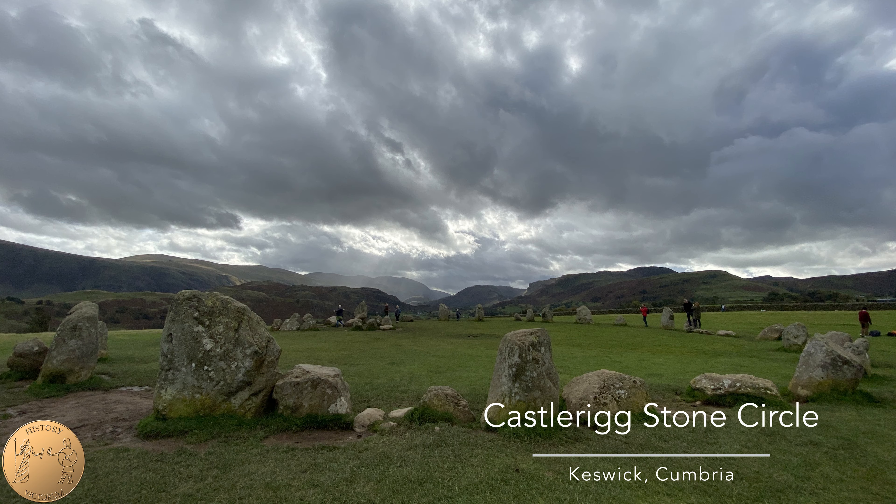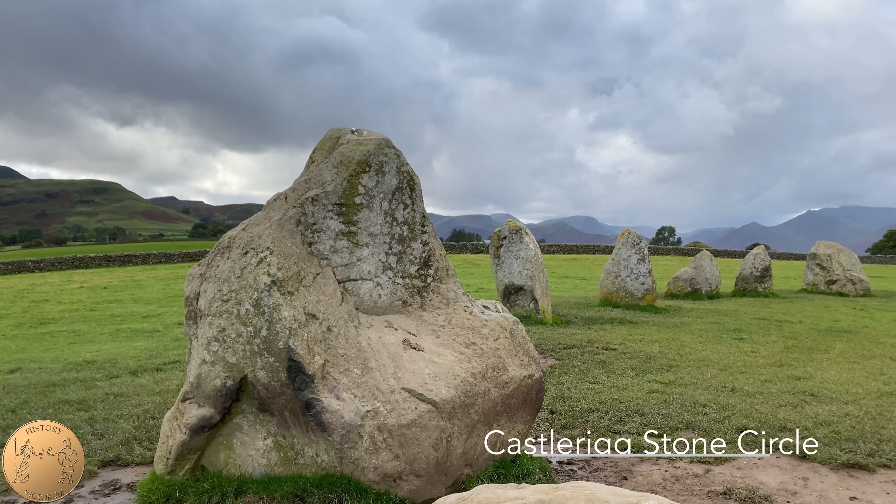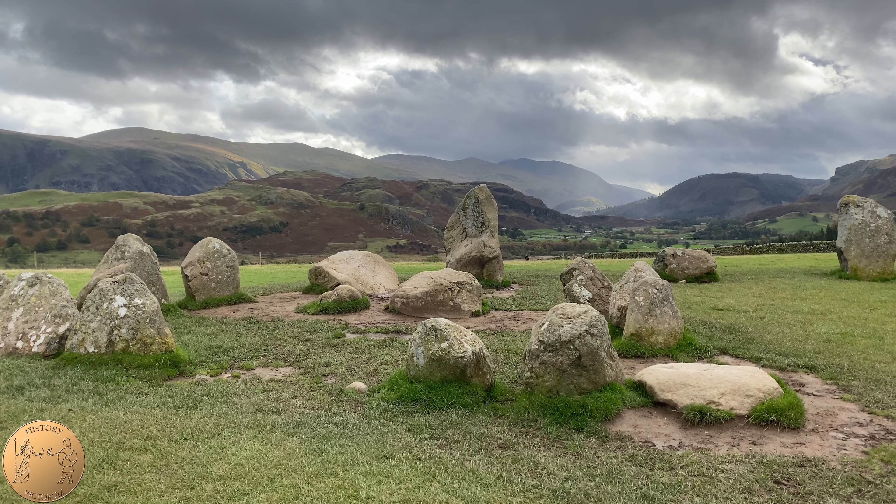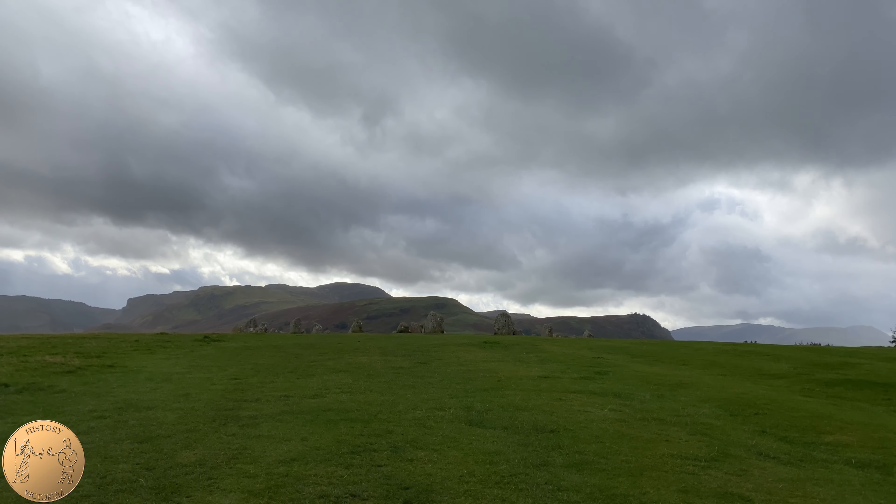The most visited stone circle in Cumbria, whose name is a bit of a mystery and has resulted in a recent and important Roman find. Hi, this is Veronica from History of Victorium. Join us as we explore the history of Castlerigg Stone Circle.